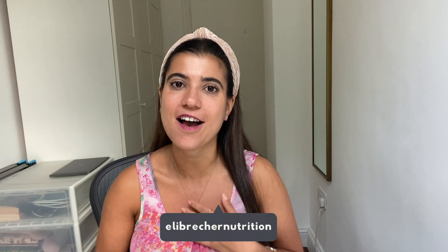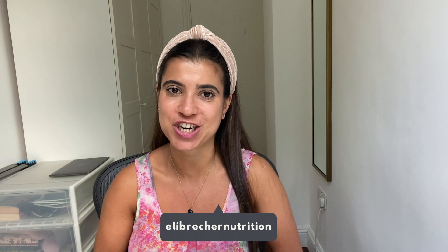Hi everyone, welcome back to my channel. If you're new here, I'm Ellie. I'm a registered Associate Nutritionist and today I'm talking to you about the link between gut health and hormone health, how the gut microbiome impacts the health of our hormones and estrogen metabolism, and how we can support that gut microbiome which in turn will support our hormone health.